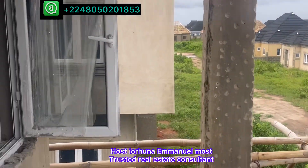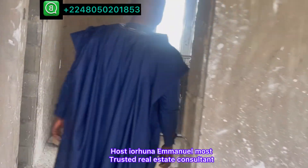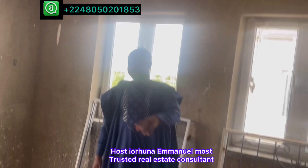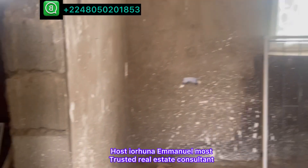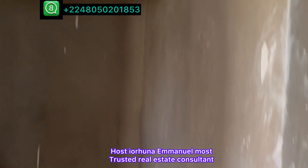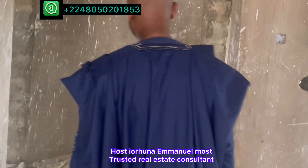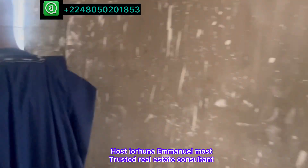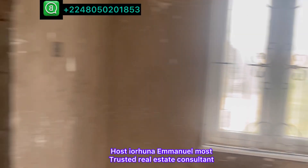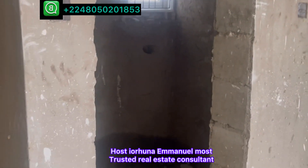Coming back into the upstairs sitting room, here is one of the rooms. You can see the quality of the niche. Here is a space for toilet and bath — the toilet seats and remaining fittings will be fixed to your satisfaction. The second room comes with a walk-in closet, plus a space for toilet and bath.